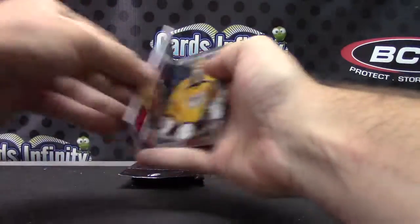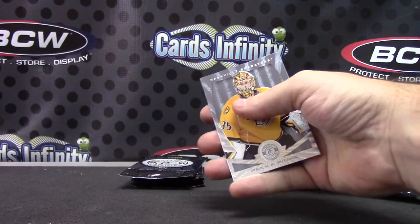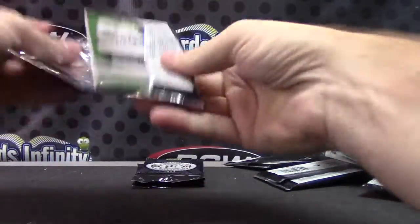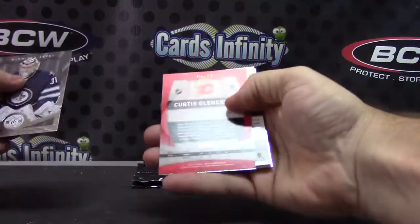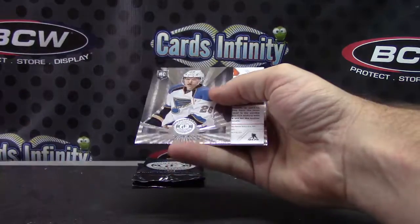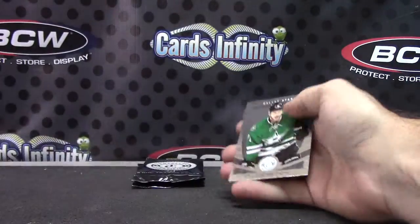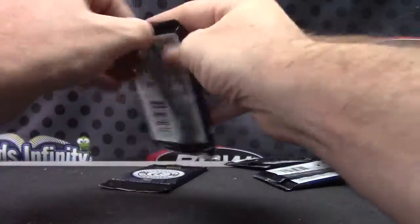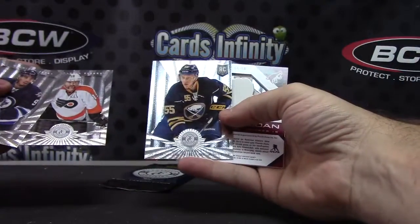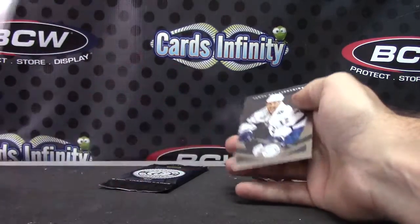Ryan Murray and Christian Thomas in this one — jersey autograph. Number two twenty-five, red version: Curtis Glencross, Dmitri Jaskin, Steve Mason. That's a different version though — Totally Certified jersey. And we got a clear cloth Rasmus Ristolainen. Shane Doan, twenty-five of a hundred jersey.